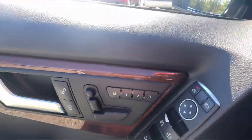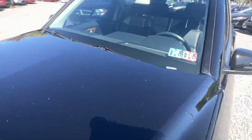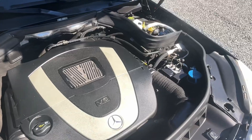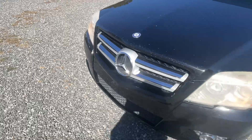Let me go pop that hood for you. PA inspected until 2025. Very clean and tidy. Running well.